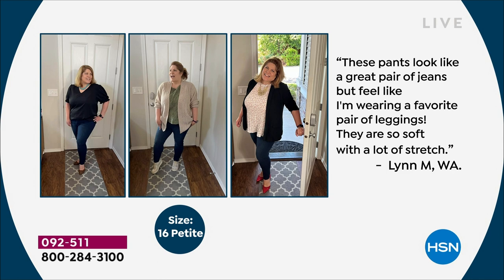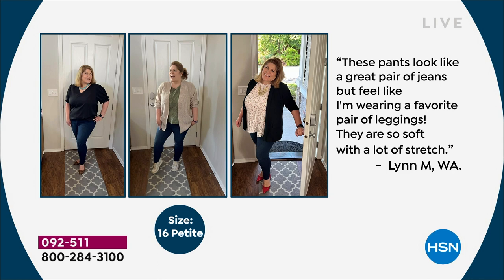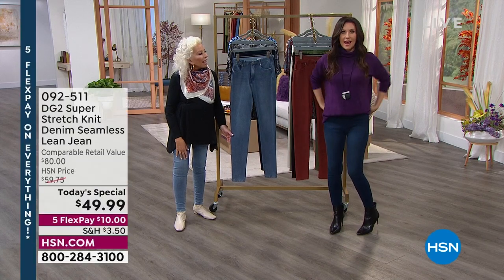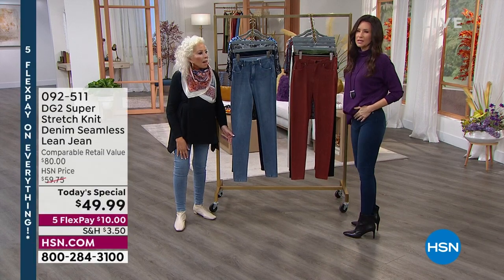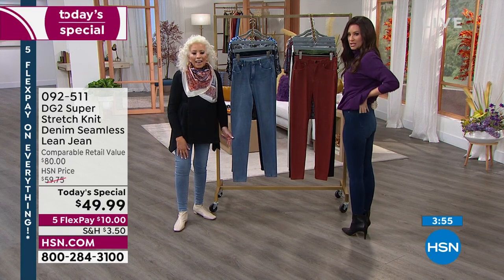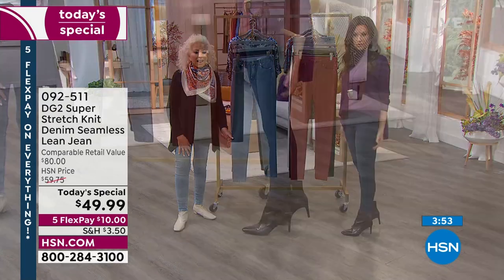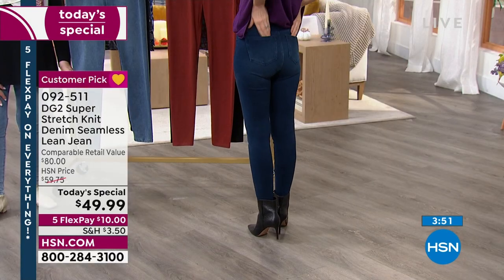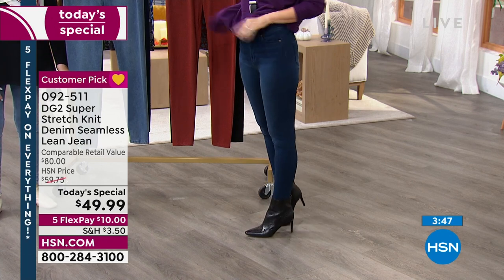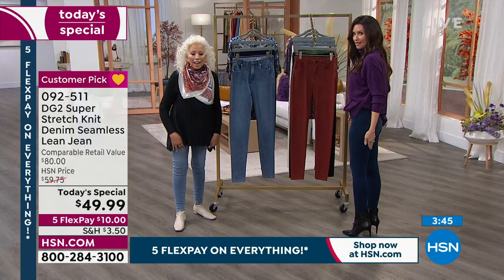I'm a mom of three teenagers, and if I were to wear a legging around my boys without anything covering the back, my son would be so embarrassed — 'Mom, cover up.' But these are real jeans. These are confidence builders. And without that side seam — when I first heard 'there's no side seam, we call it the lean jean' — I thought I don't know what that would do. But I put them on and was like, they make me feel sexy.